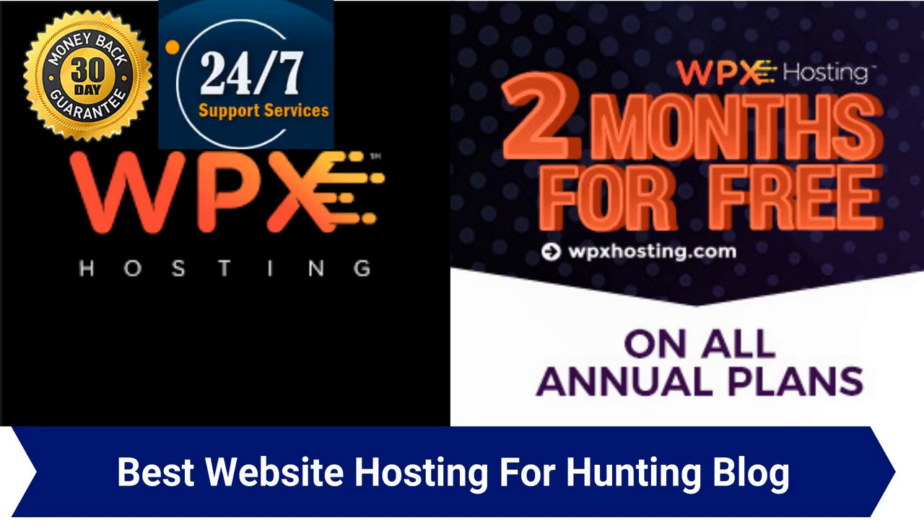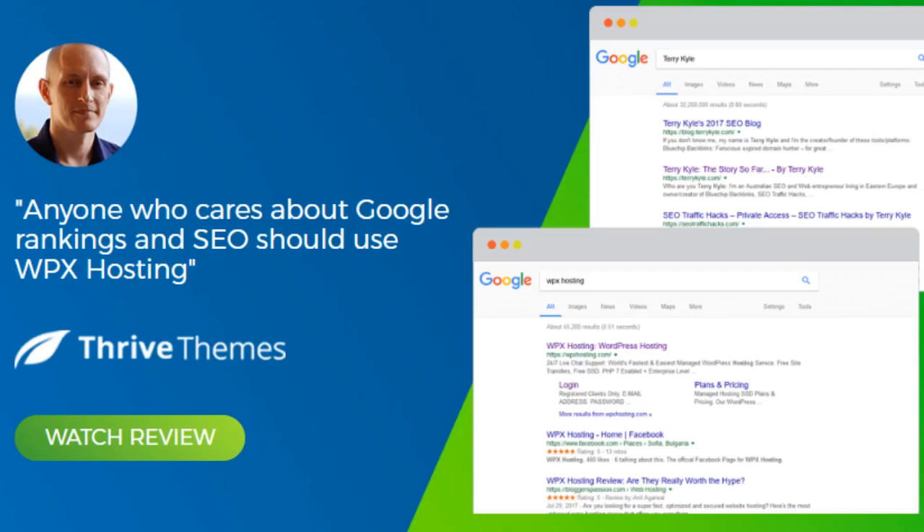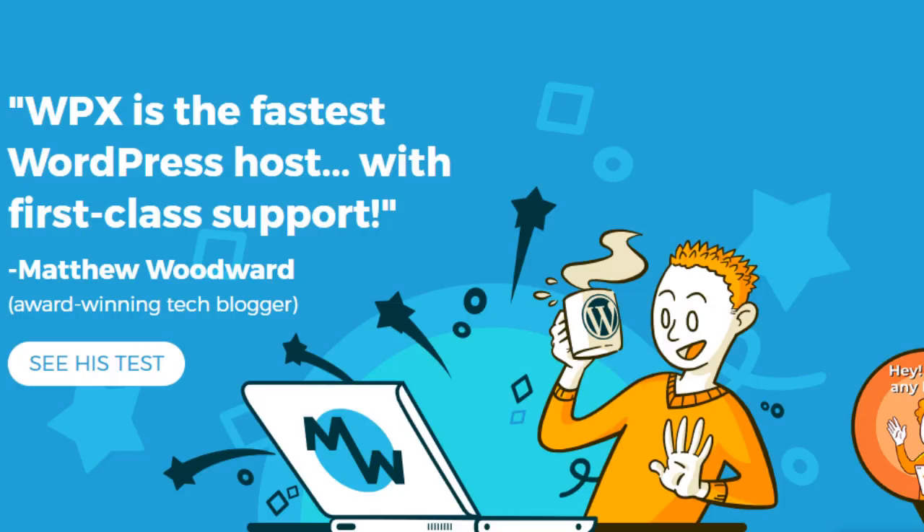The first web host I want to talk about is my personal favorite, which is why I've put it first — it's the one I use for all of my most important websites and money sites, and that is WPX Hosting. If you've been around a bit you may have heard of WPX Hosting, as they are the only official web hosting recommended by Thrive Themes. They've also been proven to be the fastest hosting provider for Divi Themes and have been crowned the WordPress fastest hosting provider by Matthew Woodward, professional blogger and search engine optimization guru.